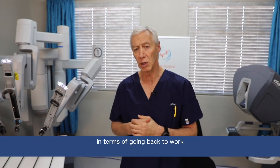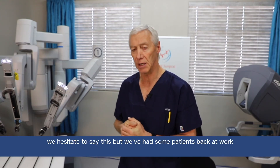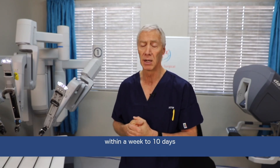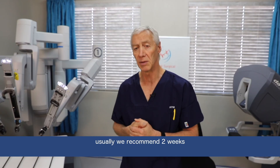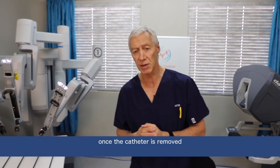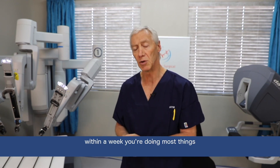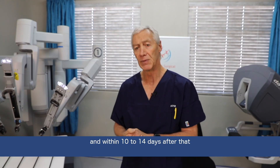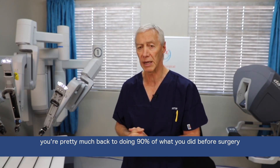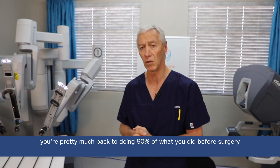In terms of going back to work, I hesitate to say this, but we've had some patients back at work within a week to 10 days. Usually we recommend 2 weeks. Once the catheter is removed, usually within 3 or 4 days you start driving. In a week you're doing most things, and then 10 to 14 days after that you're pretty much back to doing 90% of what you did before the surgery.